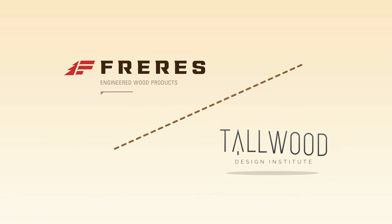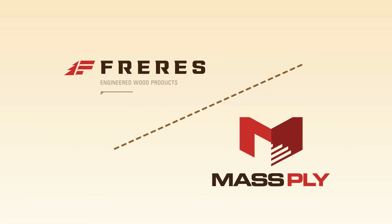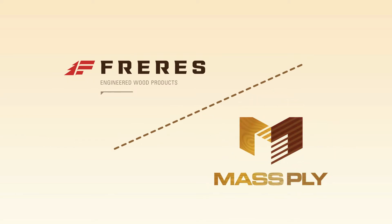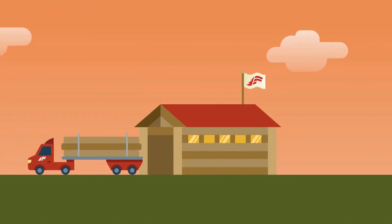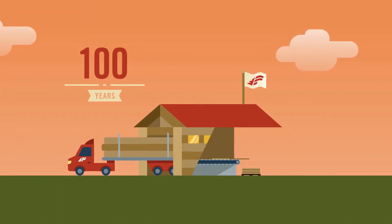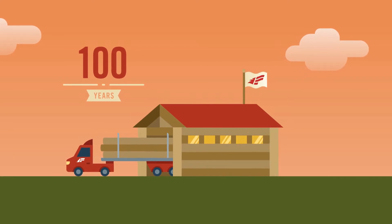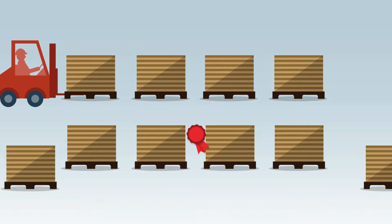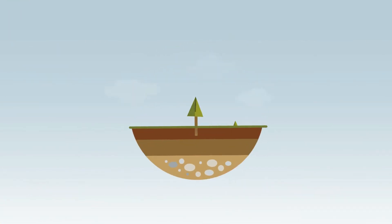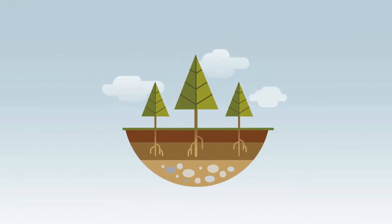Developed with technical direction from Tallwood Design Institute, the mass ply panel marks the latest innovation from Freres Engineered Wood Products — a trusted supplier for 100 years. Freres has specialized in high-quality veneer products for over 50 years and built a reputation for dependability and quality while strongly supporting sustainable timber practices.